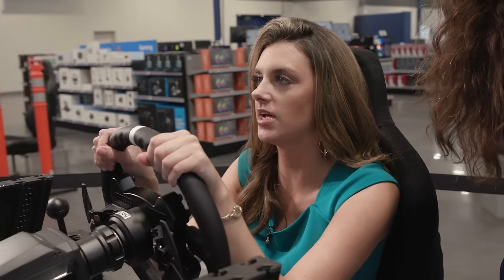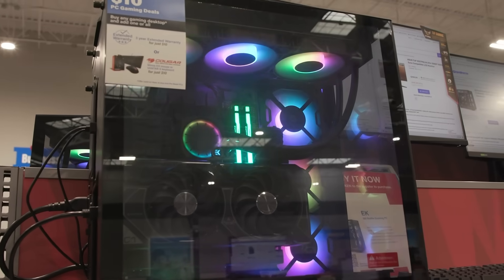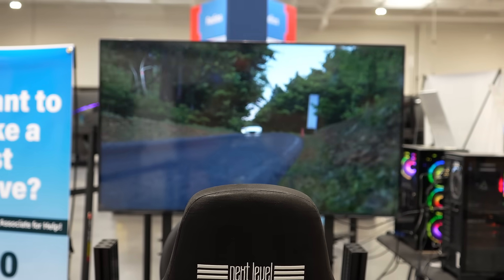Tip three: test products. Get hands-on experience with our range of products. Test out gaming PCs, cameras, and telescopes to find the perfect fit for your needs. Tip four: capture the moment. Don't forget to snap some pics of you having fun while you're here. Share your experience with friends on social media.